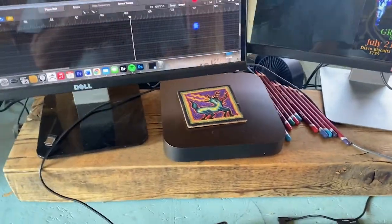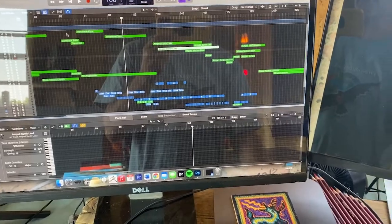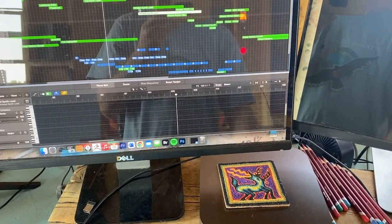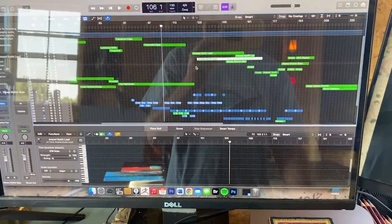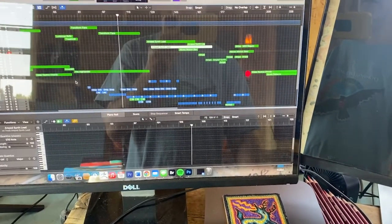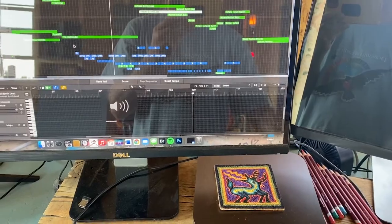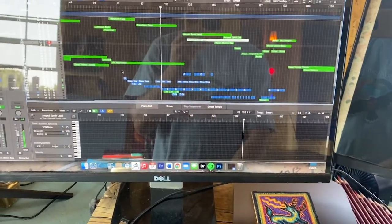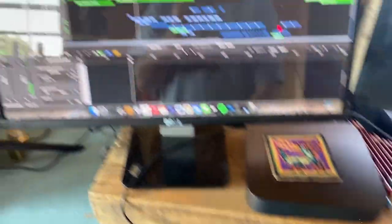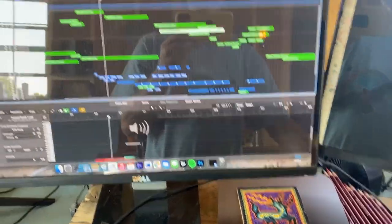I also do some music on Logic — and like Photoshop has layers, Logic has layers. All of these are different layers. Let me hit the music to play if it happens... it's being quiet at the moment.